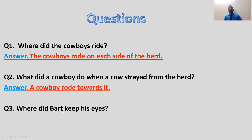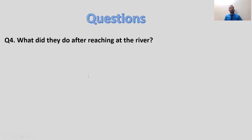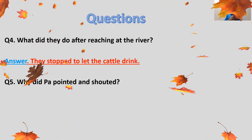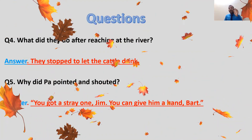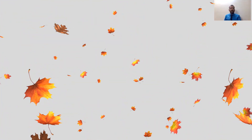Question three: Where did Bart keep his eyes? He kept his eyes on his brother Jim's horse. Question four: What did they do after reaching the river? They stopped to let the cattle drink. Question five: Why did Bart point and shout? He saw a stray cow. He said, 'You got a stray one, Jim.' And the response was, 'You can give him a hand, Bart' — meaning go and help him.